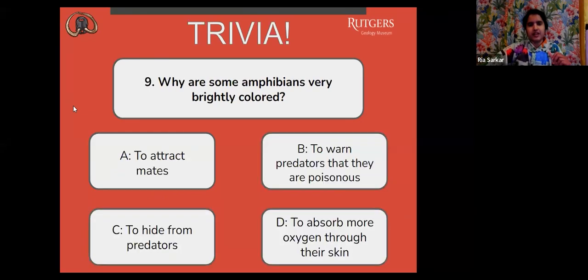Question number nine: why are some amphibians very brightly colored? A, to attract mates. B, to warn predators that they are poisonous. C, to hide from predators. Or D, to absorb more oxygen through their skin.